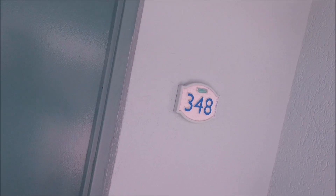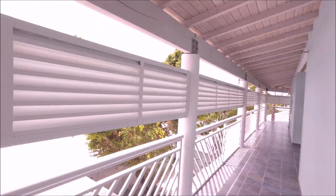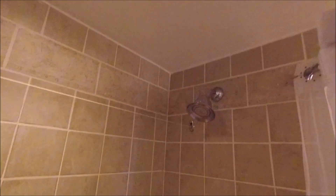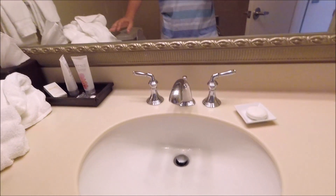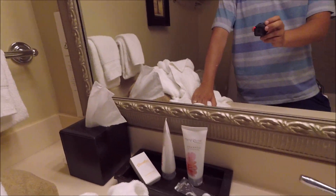This is room 348 in the Caribbean Village. Here's the room — it's the bathroom, just a standard bath and shower combo, toilet, lots of towels, big sink, all the soaps and everything.